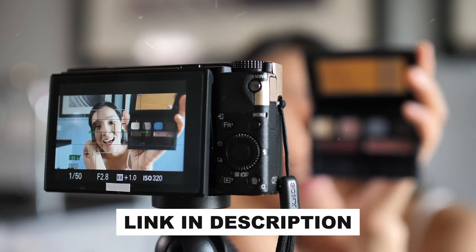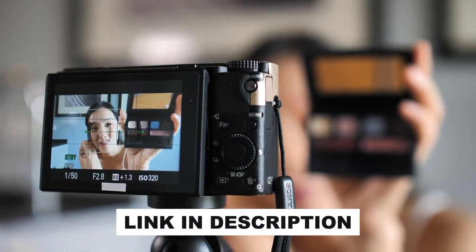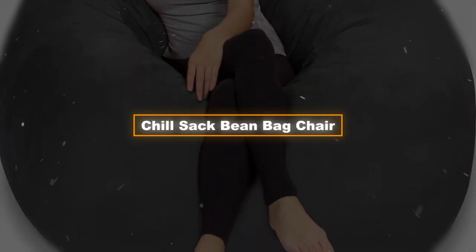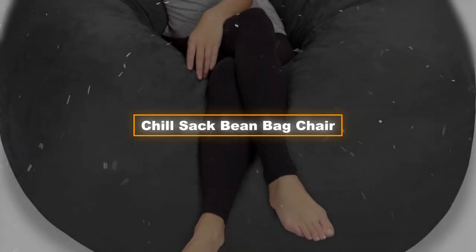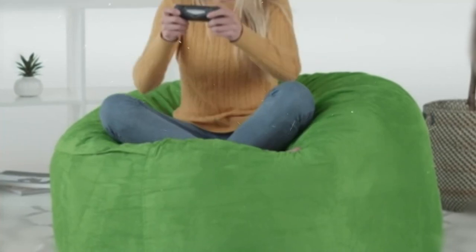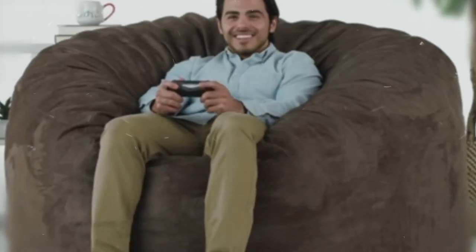Links to the products mentioned in the video are in the description below. Go and check out after the review. Product three: the Chill Sack Bean Bag Chair. Next we'll look at the Chill Sack Bean Bag Chair, which is a huge memory foam chair that will change the way you relax. We're going to talk about the micro-suede charcoal version. At 60 inches by 60 inches by 34 inches, this bean bag is the right size for both kids and adults — it's more than just a chair. It's a big couch that wants to hug you back.